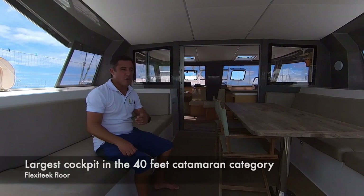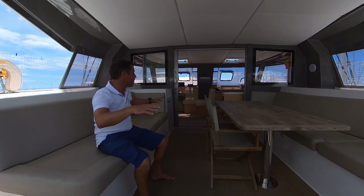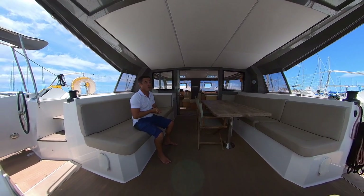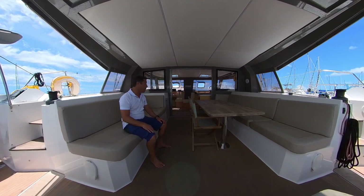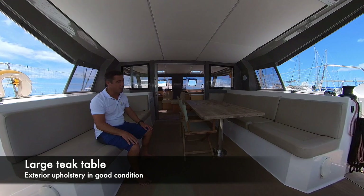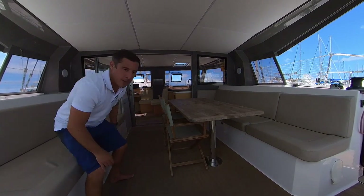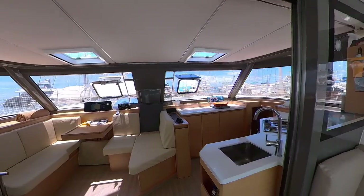One of the first things you notice when you come on board the Naughty Tech 40 Open is the huge space completely connected between the cockpit and the saloon. It's a boat that's really ideal for cruising in the tropics, offering probably one of the biggest cockpits in her size class. She's got flexi teak, giving a very nice finish, and a big teak table where you can seat lots of guests — quite amazing for a boat of just 40 feet.